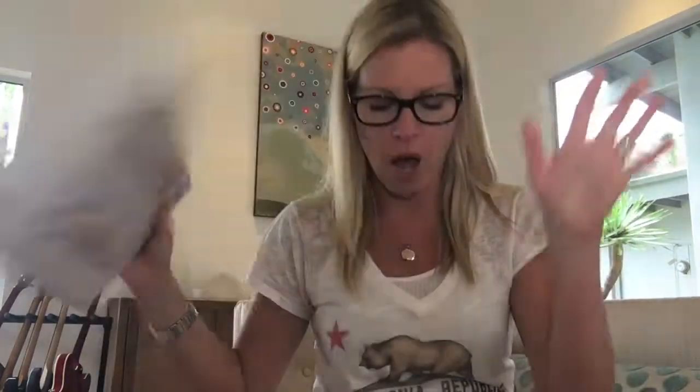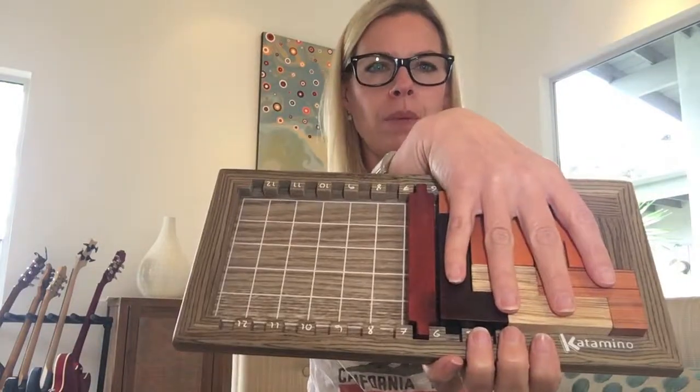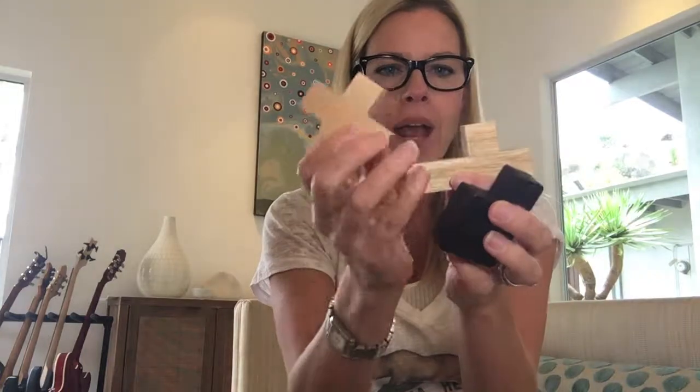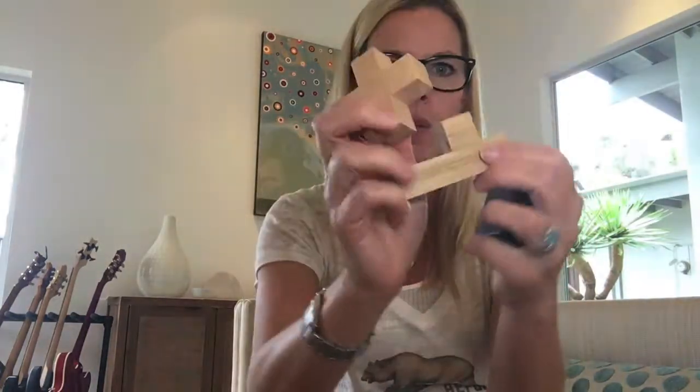Anyway, this game is called Catomino and it looks like this in the box. It comes with a board that looks like this — and I'm holding up a completed puzzle. This game is all about using these 12 little pieces called pentominoes. A pentomino is a shape that consists of five squares all juxtaposed but sharing one common side. That's what a pentomino is.